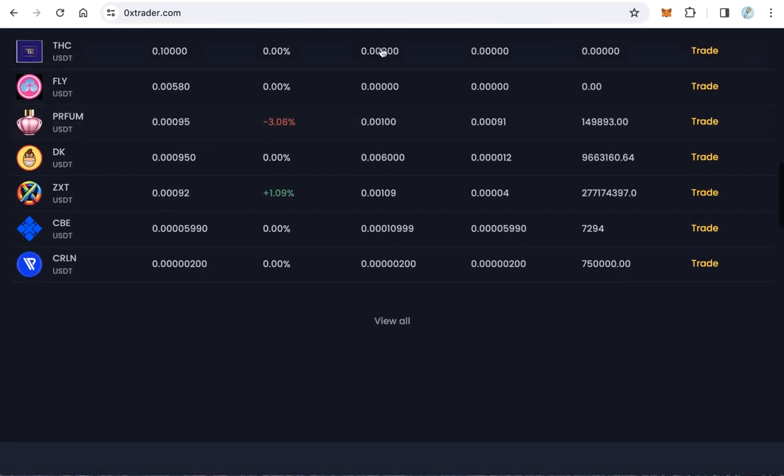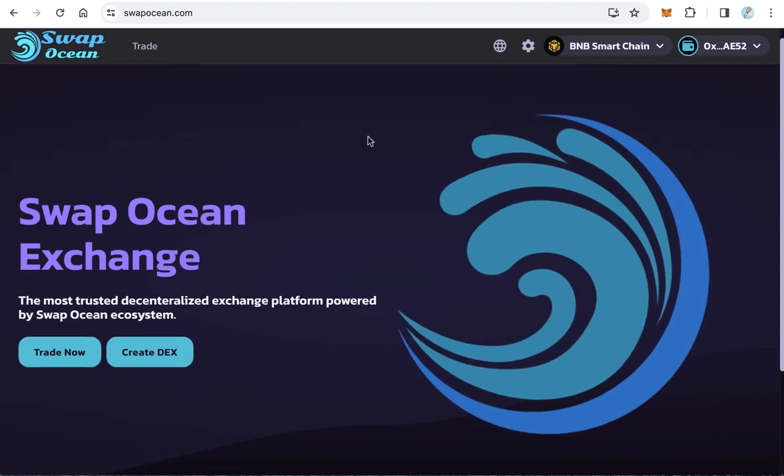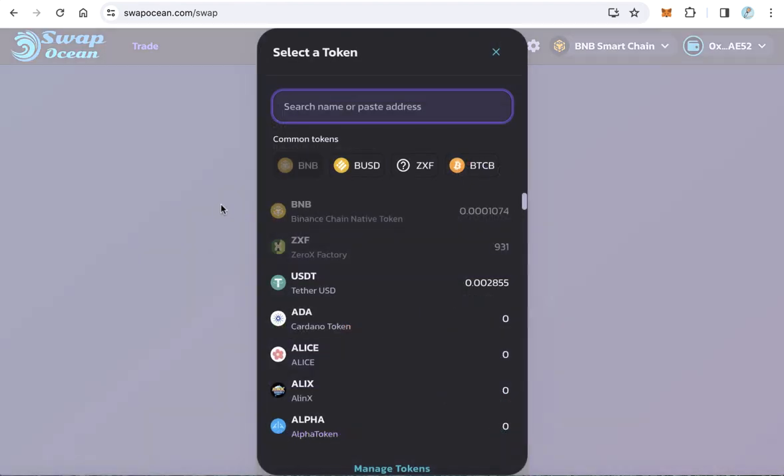4. Swapotion.com is a decentralized exchange (DEX), inspired by PancakeSwap, focusing on user-friendly swaps and liquidity provision in the decentralized finance (DeFi) ecosystem.